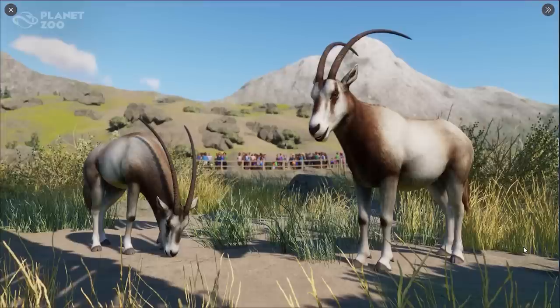Next we have to check on the scimitar-horned oryxes. In the Netherlands we call this one the 'alhazel' or 'sabel antelope' or 'sabel oryx.' It's so hard to switch between English and Dutch, but that's why I sometimes say something that makes you think 'wait, how are you saying that?' — it's just so different in the Netherlands.